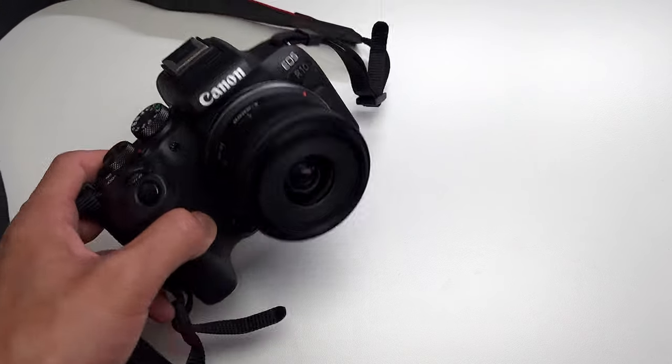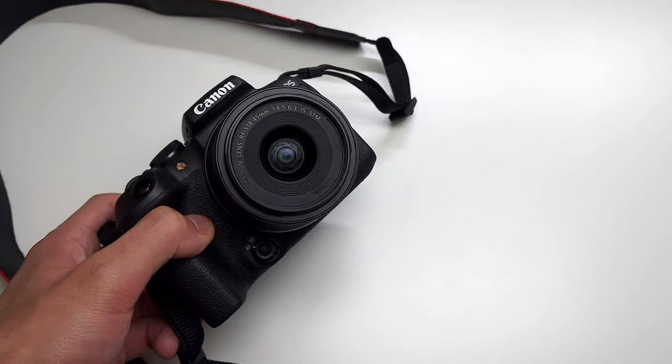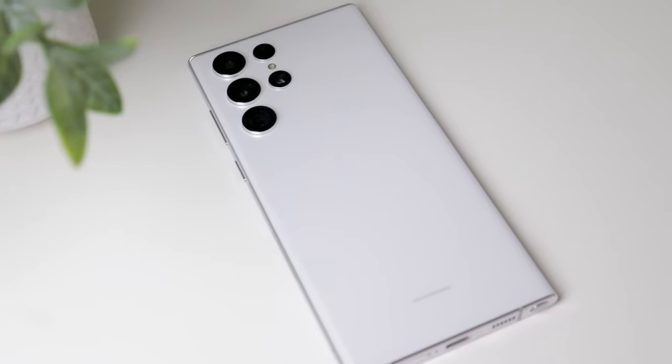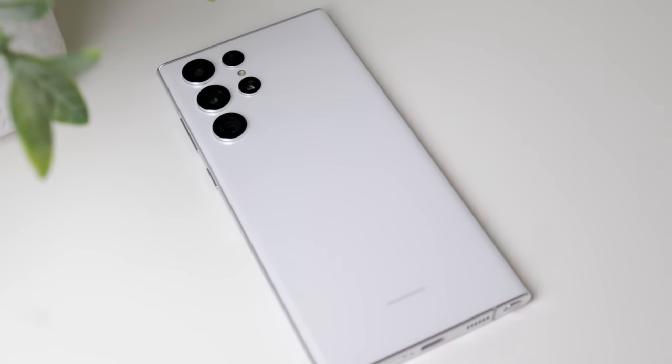I wanted to make this comparison as even as possible. So for the Canon, everything was shot in full auto mode using the standard kit lens and standard video and photo mode with the S22 Ultra.